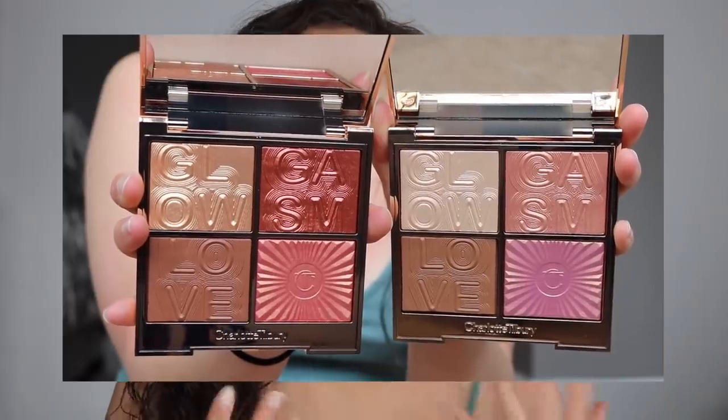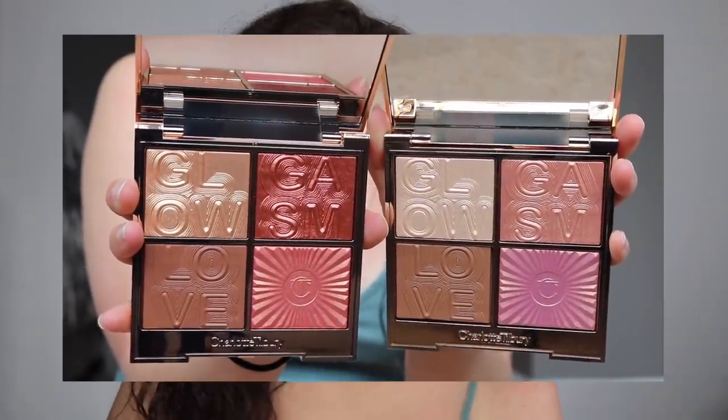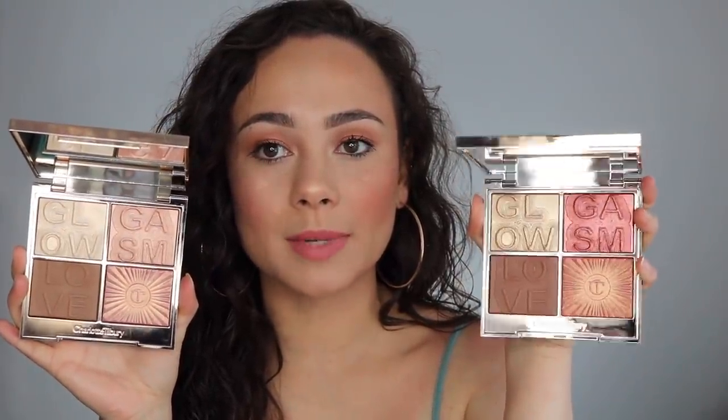The showstoppers of this collection are the Glowgasm Face Palettes, which come in two shades: Lightgasm and Lovegasm. Lightgasm is clearly much lighter, for fair to light skin tones, and Lovegasm is for medium to deep skin tones. I did pick up both so I can compare them for you.